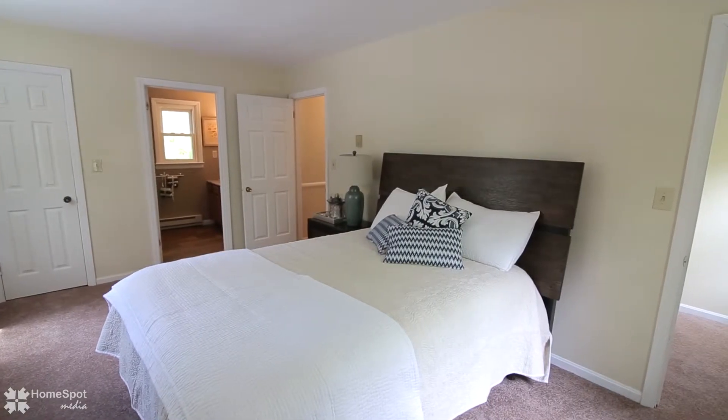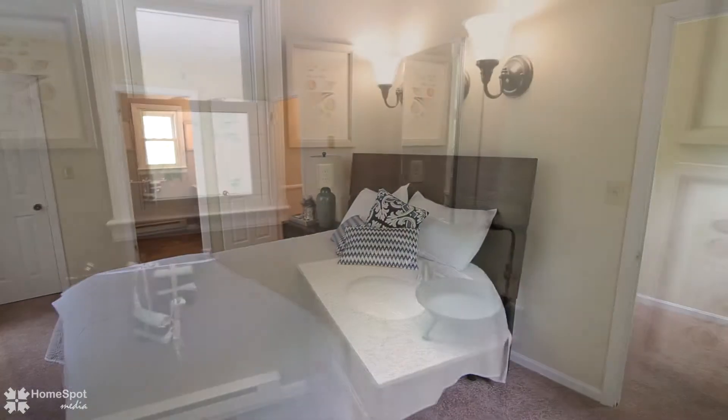The master bedroom suite features a walk-in closet and a new tile bathroom.